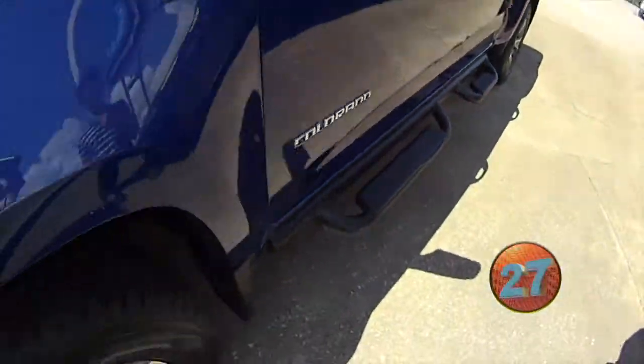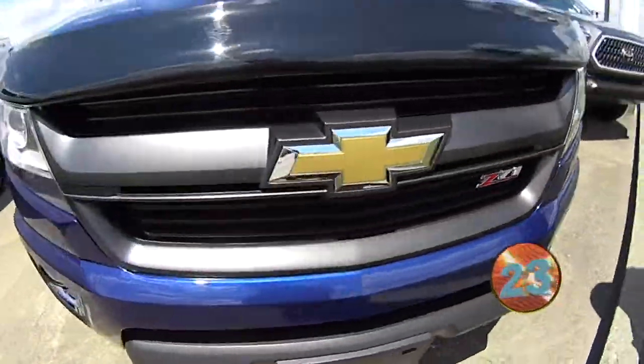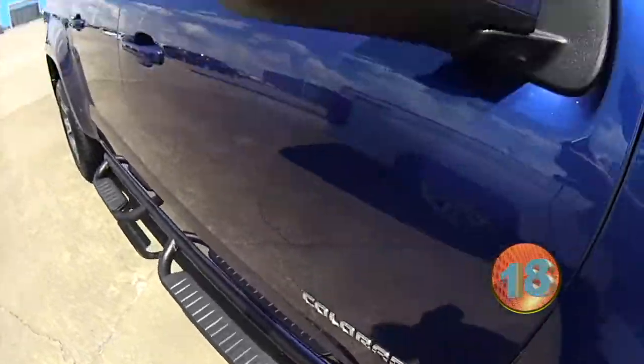We've got this nice Colorado sitting out in the front lot. It's a 2015, got the V6 engine, Z71 package. It's got that laser blue that everyone likes — really stands out.